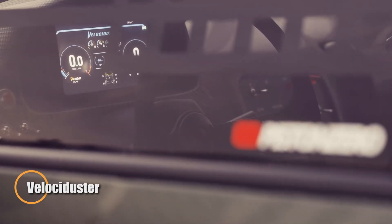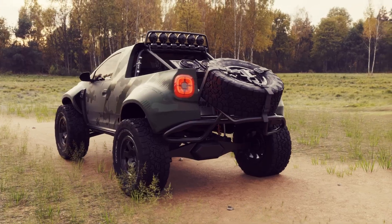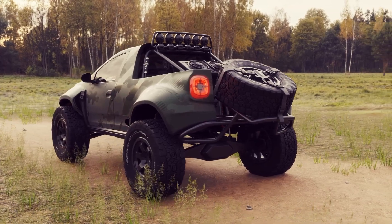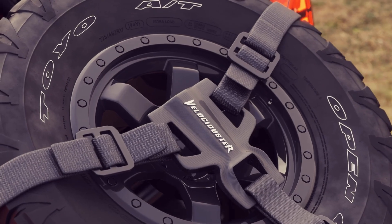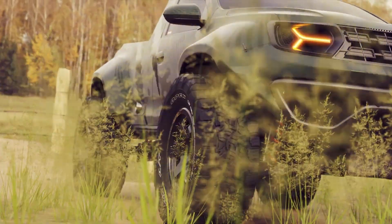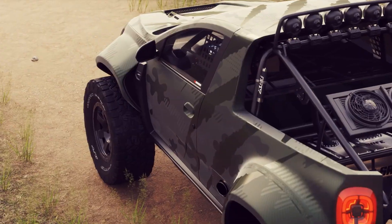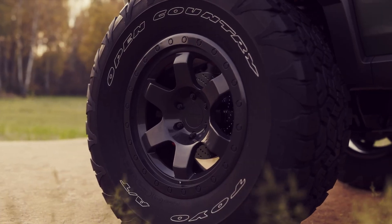The Velociduster, a creation by Piston Zero, transforms the classic Dacia Duster SUV into a high-speed off-road pre-runner truck. With a bold wide-body design, oversized off-road tires, and an elevated suspension, this concept car is built for aggressive, rugged terrains. Its two-wheel drive setup and powerful engine are designed for high-speed racing.